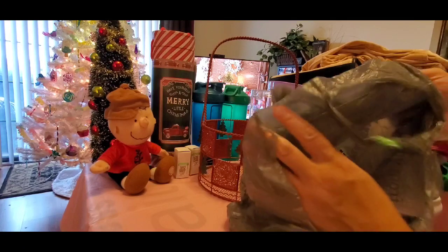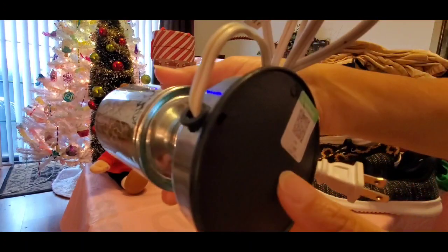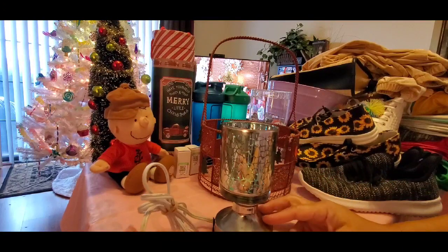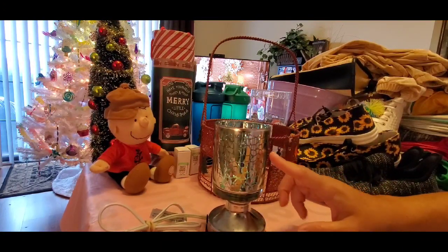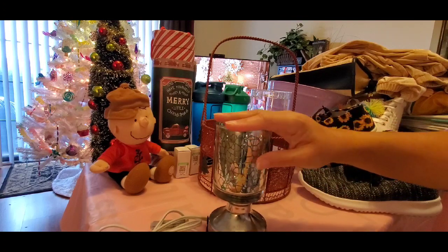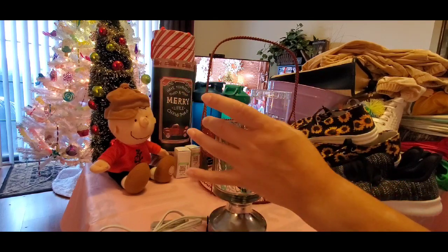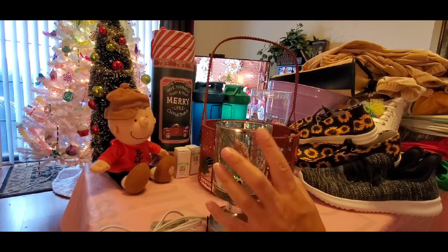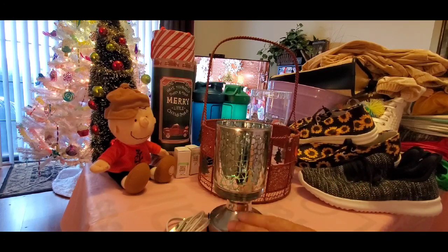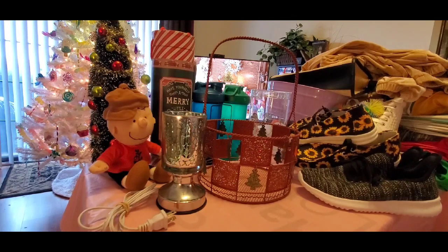I got this at the Goodwill for $1.99 — and it lights up. You plug it in, touch this little piece like a touch lamp, and it lights up in three different brightness levels: low, medium, and high. It's a wax warmer — the only thing missing is the little metal dish that you sit over it to do your wax melts. I'll try to find one of those, or maybe a little heat-resistant glass pyrex dish that won't burst, and use it as my wax warmer. I thought it was so cute.